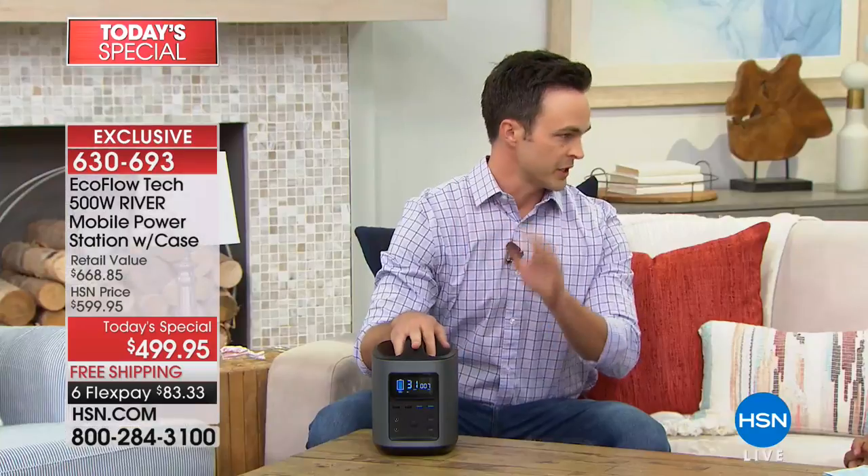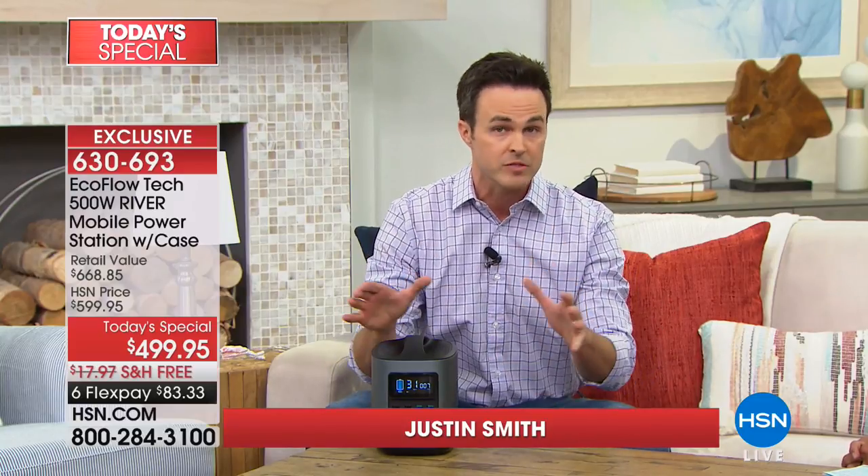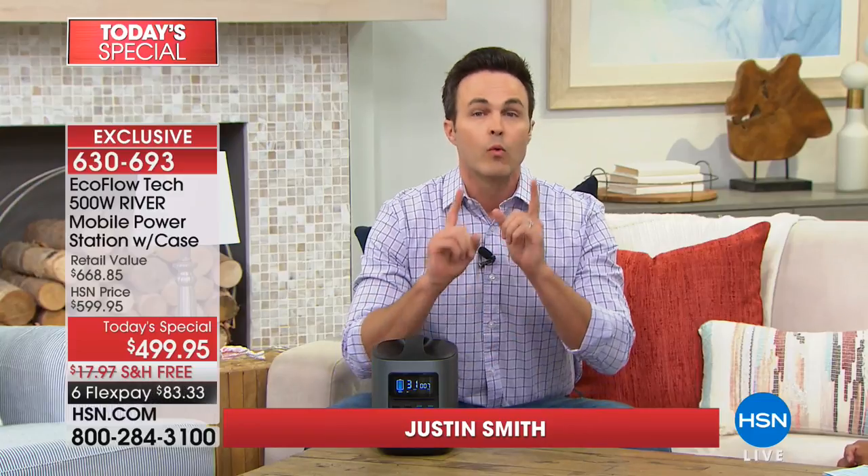Like you just saw me walk in, it's completely portable. It only weighs 11 pounds, about the size of a gallon of milk. This is peak hurricane season — September's peak hurricane season. And with winter right around the corner, winter storms are the leading cause of power outages nationwide.